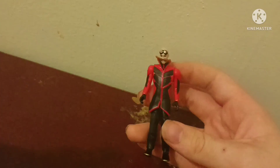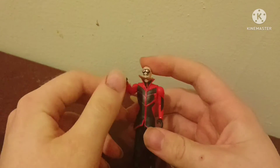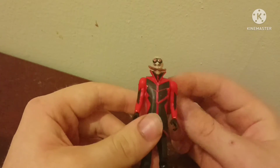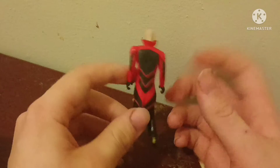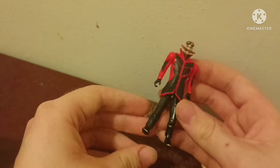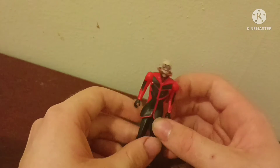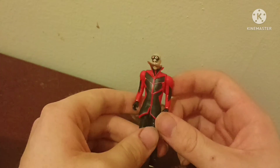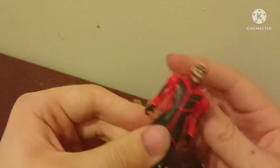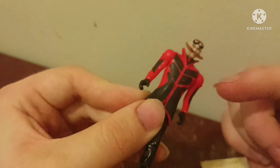Next is our boy Robotnik slash Jim Carrey, and I have to say this is the most accurate figure of the entire world. This is just so spot on to actual Jim Carrey. The only issues I seem to have with mine is...